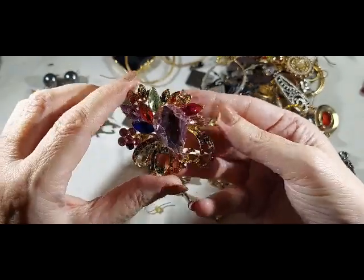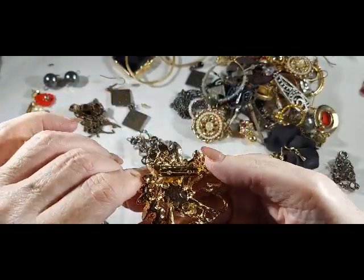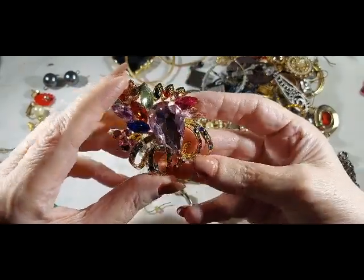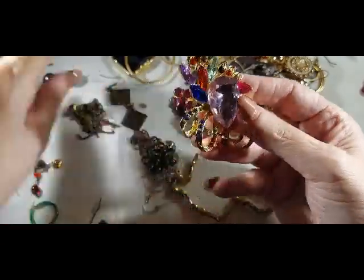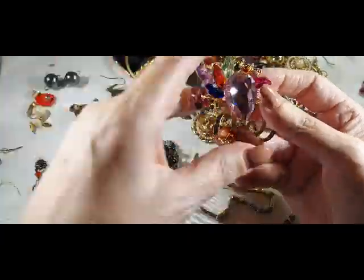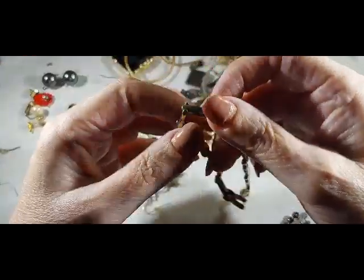Would anybody in their right mind call that boho? Or is it just me that it's not boho? Maybe I don't know what boho is — somebody inform me. I've looked it up, I know what I wear that's boho, and this is definitely not it. Rhinestones to me don't say boho. I may be wrong.